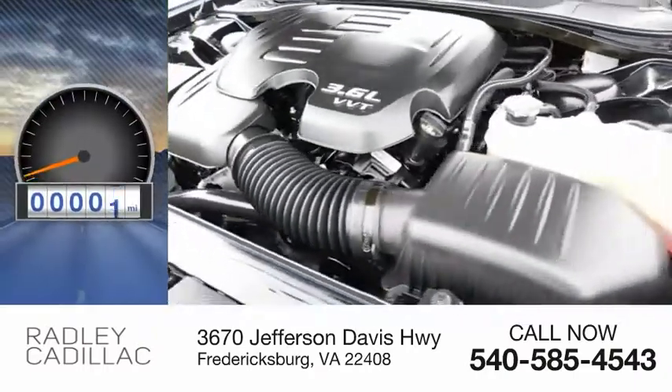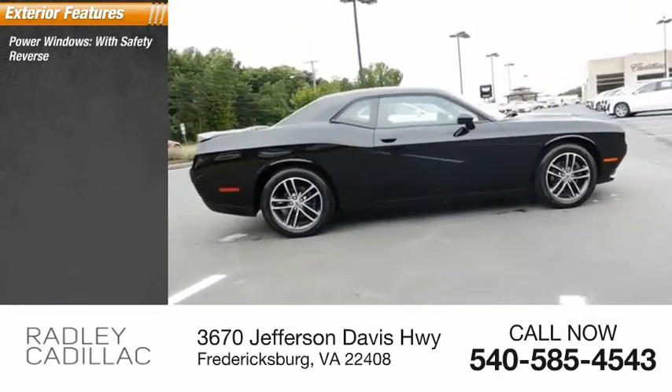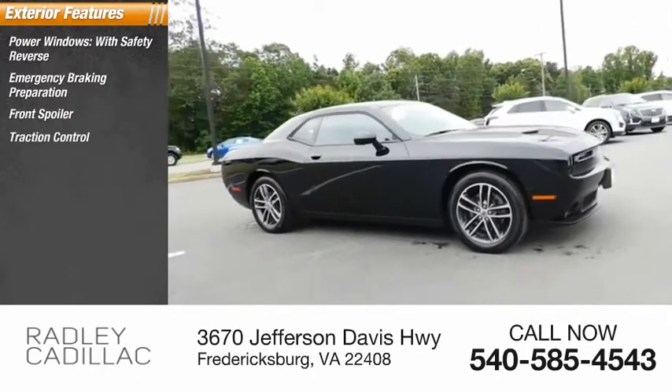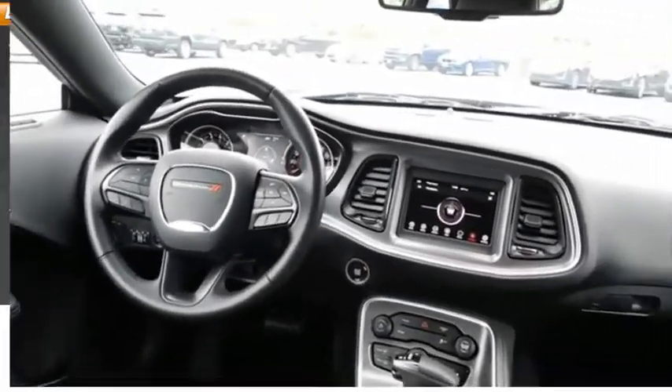This vehicle has less than 20,000 miles. Here are some of this vehicle's great options: power windows with safety reverse, emergency braking preparation, front spoiler, traction control, stability control, roll stability control, front suspension type strut, braking assist, and power brakes.